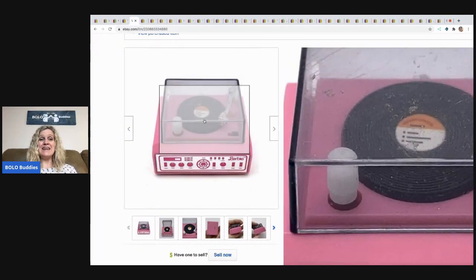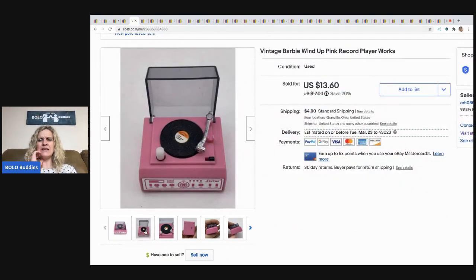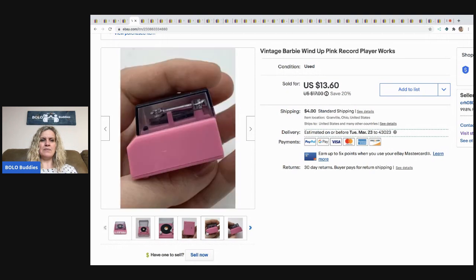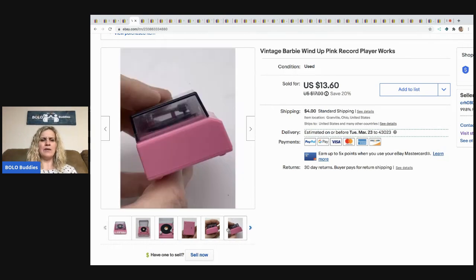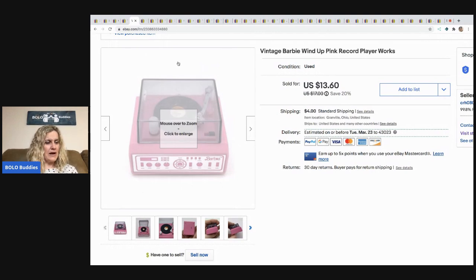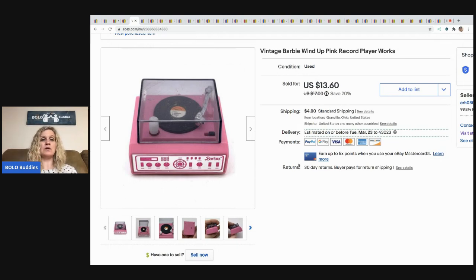The next item — I love this — it's an itty bitty mini Barbie record player. This either came in my dollhouse bulk lot from the estate sale or a toy bundle. I showed this item on my Sourcing with Bolo Buddies channel — I held it up and showed how it works, so go check that out if you want to see what I paid or where I got it. I sold it for $13.60 and the buyer paid shipping.